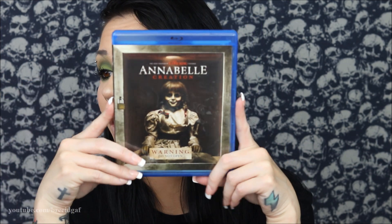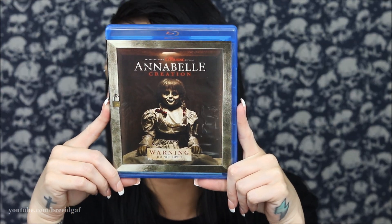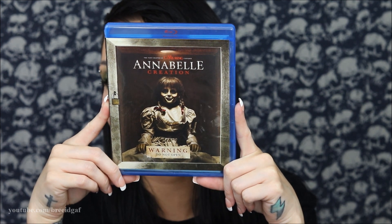The first movie for May 2023 is Annabelle Creation! I do actually own this one — it's really really good. Out of all the Annabelle movies, Annabelle Creation scared me the most. I don't know why, but it was so incredibly chilling. I went and saw it in theaters and it was so creepy. These movies are really really good.